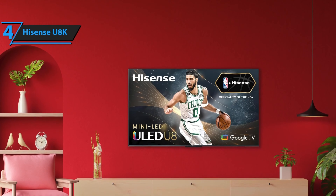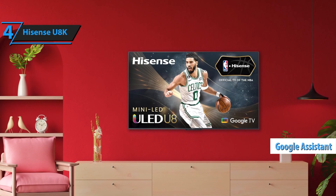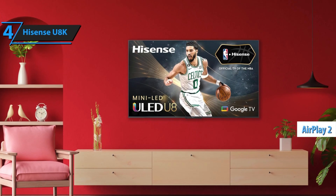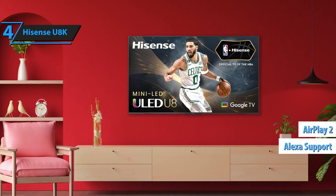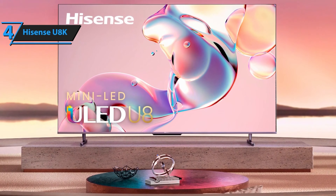The Google TV smart interface is refreshingly user-friendly, brimming with smart features such as Google Assistant, Voice Control, compatibility with Apple Home, AirPlay 2, and Amazon Alexa. With support through the Google Home app, setup becomes a breeze, especially if you've previously used Google TV.